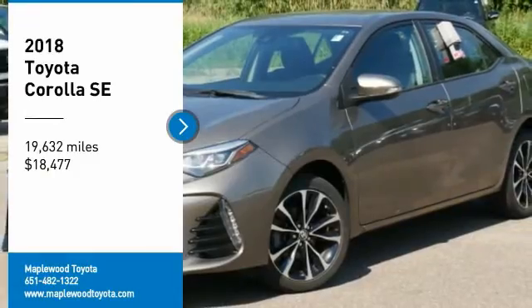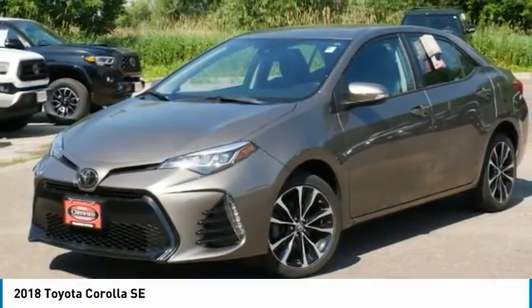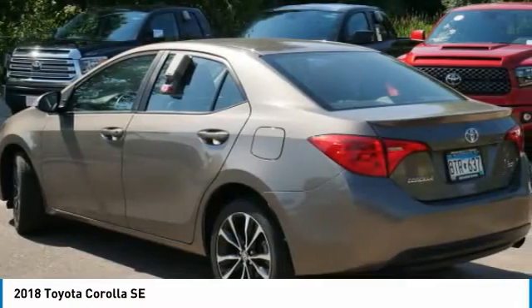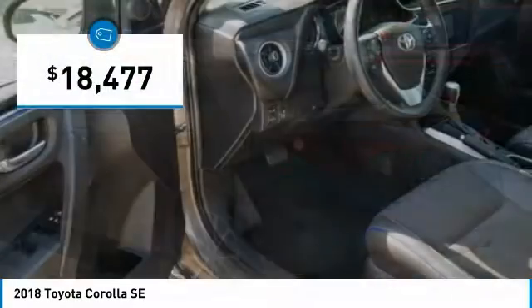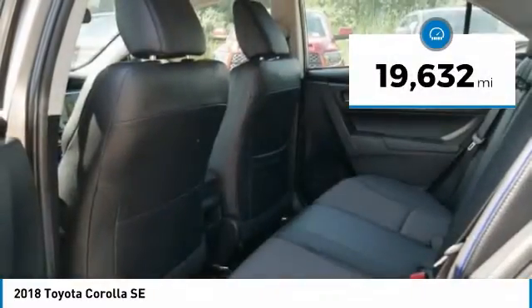Stop by and take a look at the 2018 Corolla. The Corolla is still a great option for those who want dependability, comfort, and value, and is priced below $20,000. This vehicle has less than 20,000 miles.